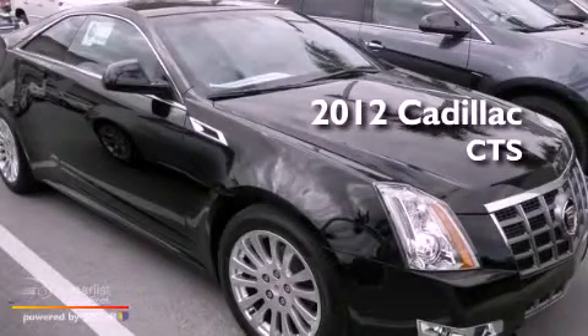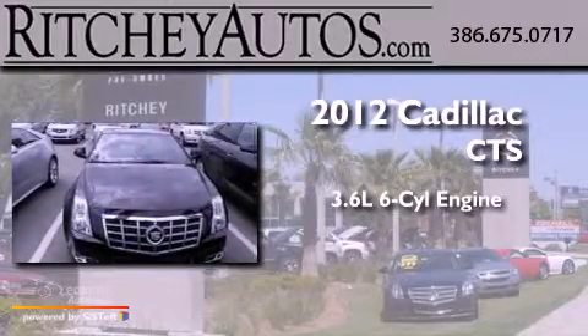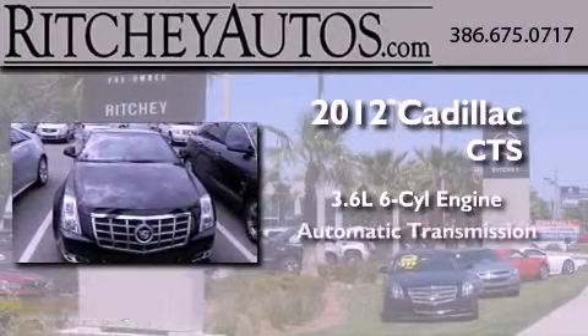This is a brand new 2012 Cadillac CTS. It has a 3.6 liter 6-cylinder engine and an automatic transmission.